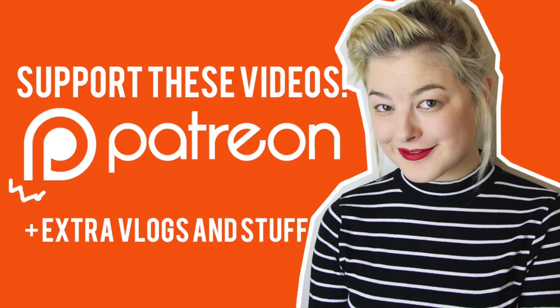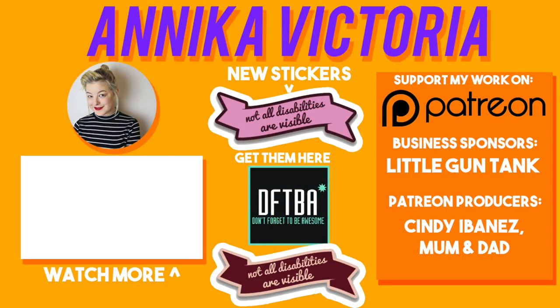Thank you all for watching and I'll see you next time. Bye for now! Along with the sponsor of this episode, this channel is also supported by my wonderful patrons on Patreon, who help to keep this channel running — I wouldn't be where I am today without their support. Thank you so much to all of my patrons, you guys are awesome! To become a supporter and get access to exclusive Patreon-only content, go to patreon.com/AnnikaVictoria. And happy holidays! Bye!